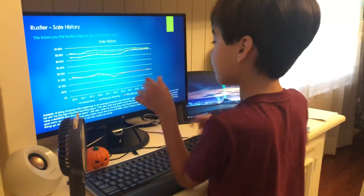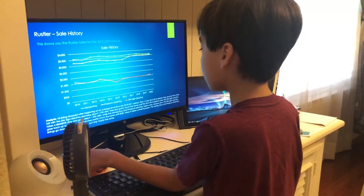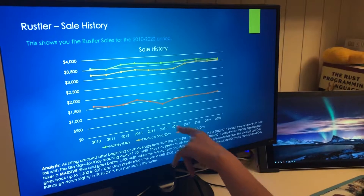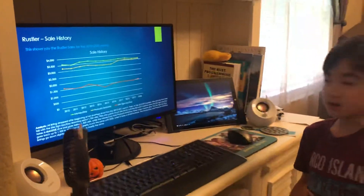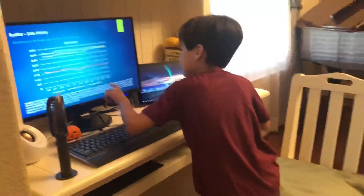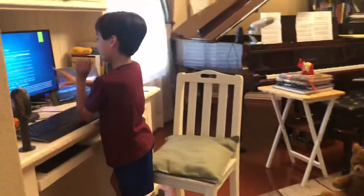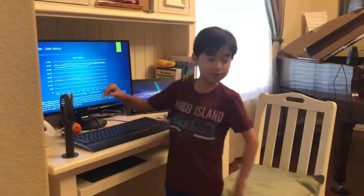They stay mostly the same until 2013, 2014, and 2015. In 2015, the site visits per day takes a major dive down below $1,500. Then in 2017 and 2018, the product sold per day climbs rapidly to $3,500 and stays pretty much stable until 2020, where it climbs a small amount.